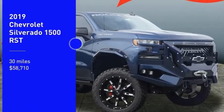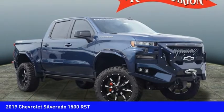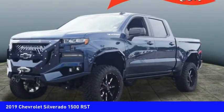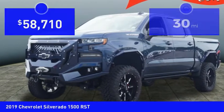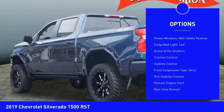You are going to love the 2019 Silverado 1500. The Chevy Silverado 1500 has the lowest cost of ownership of any full-size pickup. This vehicle has less than 100 miles. Here are some of this vehicle's great options: power windows